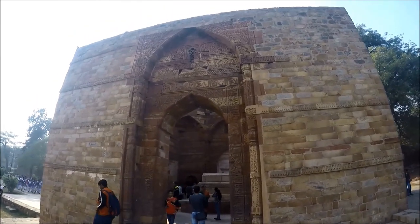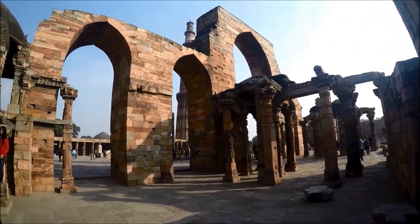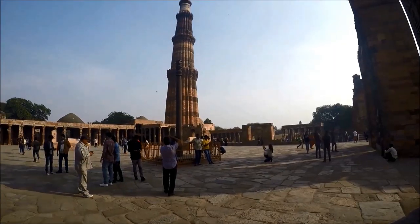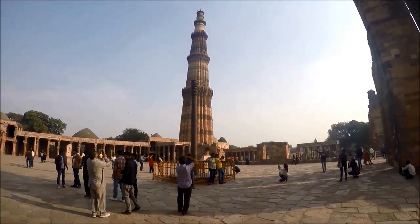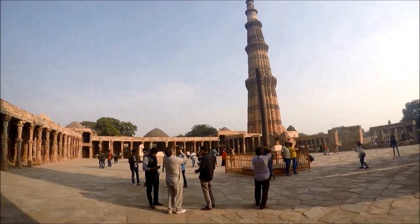Continue in the complex to the Quwwat-ul-Islam mosque, which is next to the Qutub Minar. This mosque is the oldest surviving example of Ghurid architecture and was constructed by demolishing earlier buildings in the area, built atop a raised and paved courtyard.